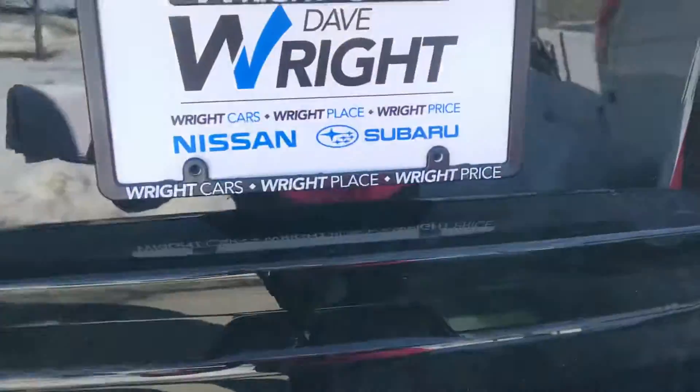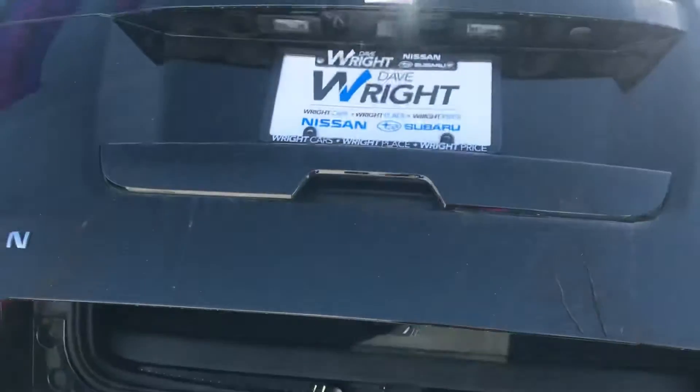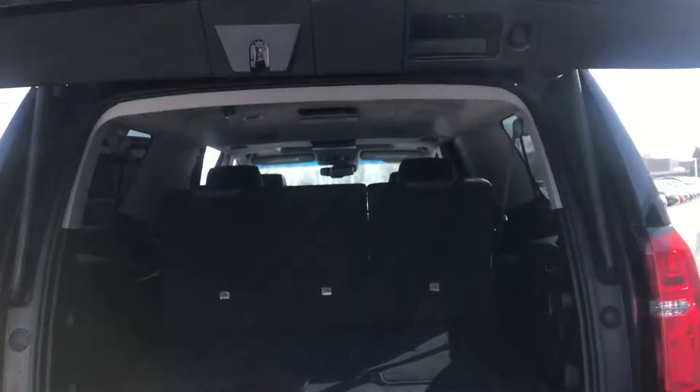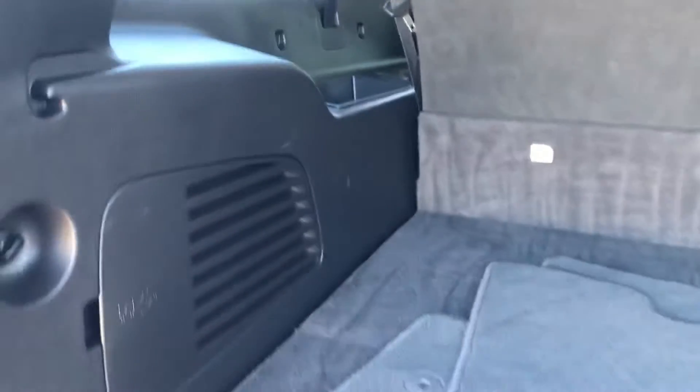It does have a hitch area right here as well and rear backup sensors. It does have a backup camera and a power rear gate, so we'll let that open up so you can get a look inside here. Lots of room, especially with that third row option, and the cargo space is nice and big for you.